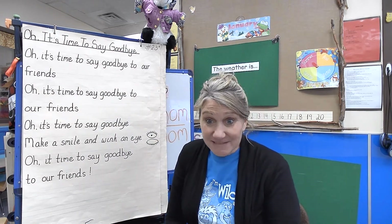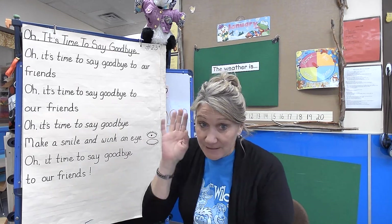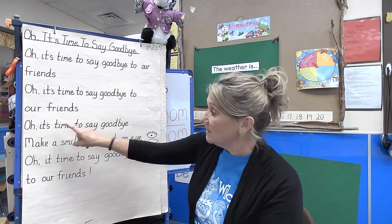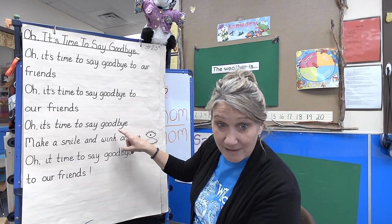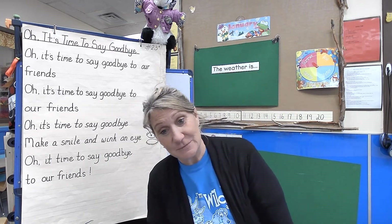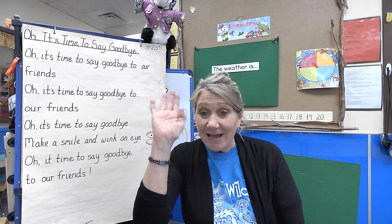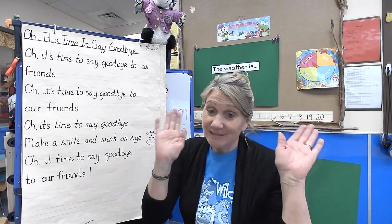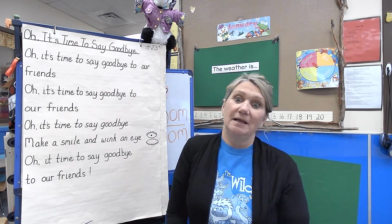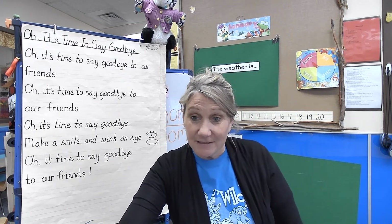All right, I think it's time to say goodbye! Ready? 'Oh it's time to say goodbye to our friends, oh it's time to say goodbye to our friends, oh it's time to say goodbye — can you make us smile? — oh it's time to say goodbye to our friends.' Okay friends, I love that you came, I love you, and I hope to see you soon. Thank you for coming and having story time and singing — we have a good time here! Bye-bye, talk to you later!